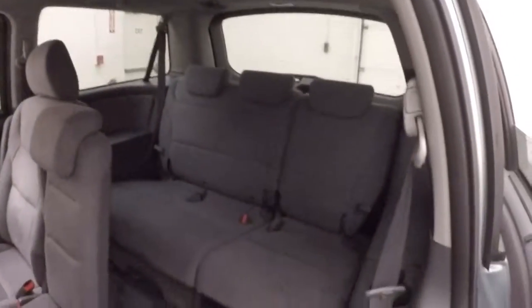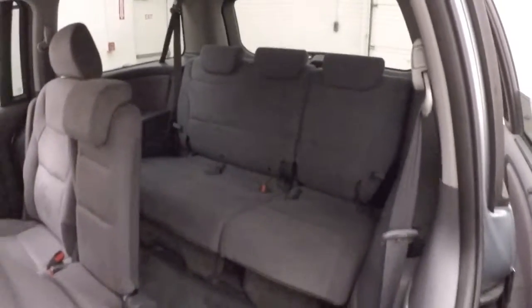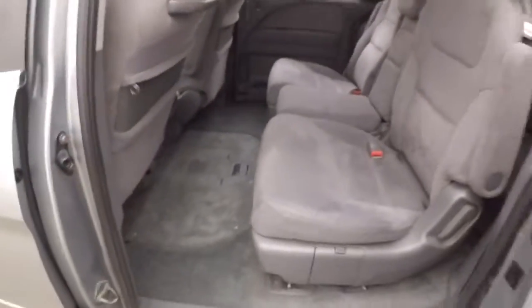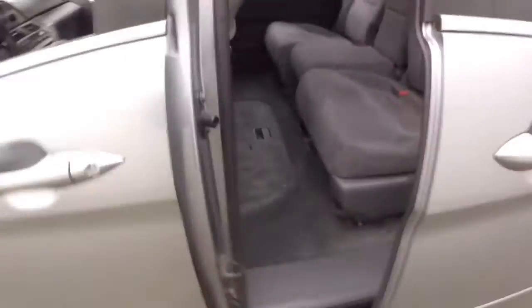Passenger seating, your third row seating. More stow-and-go right there. Again, pull the handle and the door closes.